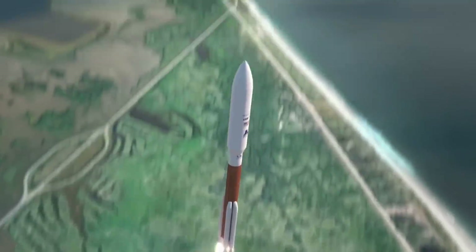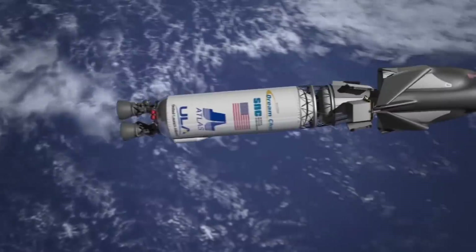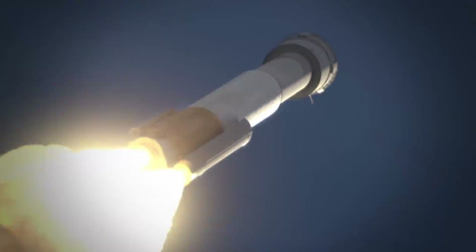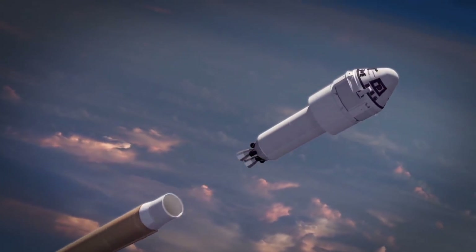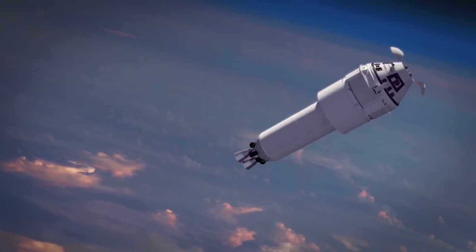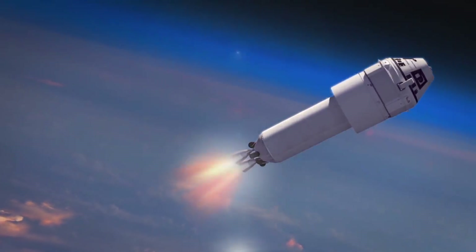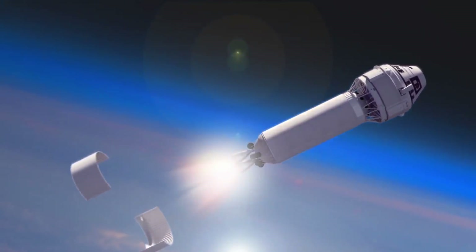In the distant future there is going to be the Dream Chaser cargo, and that is actually going to go on an Atlas 552, which is the biggest Atlas 5 they offer. But hopefully launching early next year will be the Boeing Starliner crew transport vehicle, and this breaks the Atlas naming scheme because it doesn't have a fairing. So the Atlas designation is going to be Atlas 5 N22 — N for no fairing.